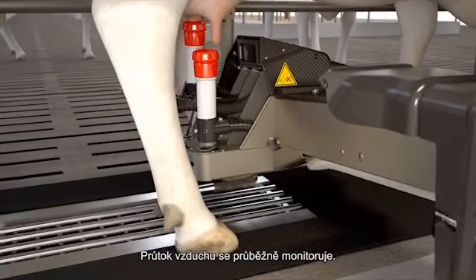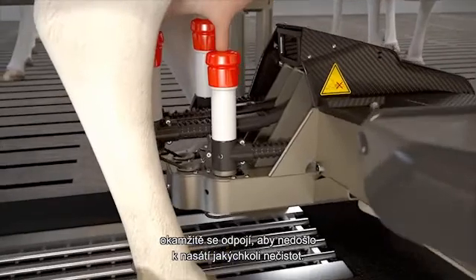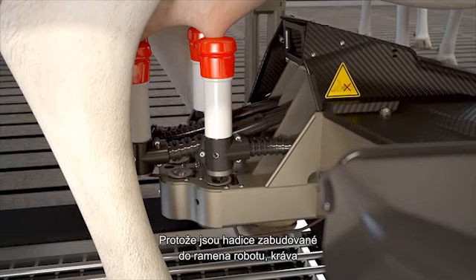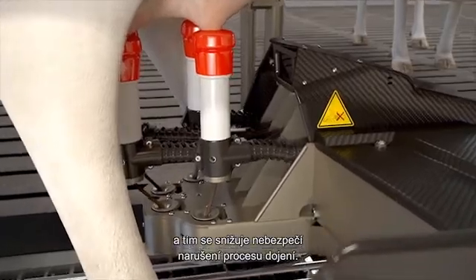The airflow is continuously monitored. If a teat cup pops off, it is immediately disconnected to prevent it from suctioning any dirt. Because the tubes are incorporated into the robot arm, the cow cannot step on them, reducing the risk of the milking process being disturbed.